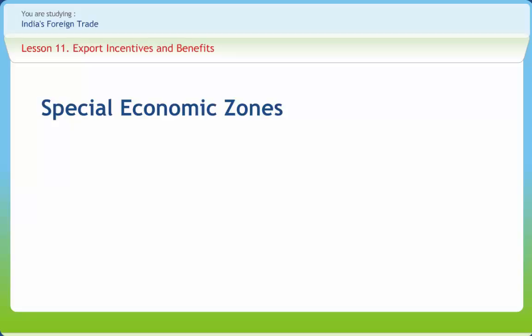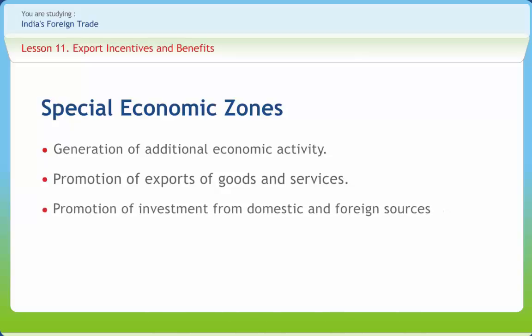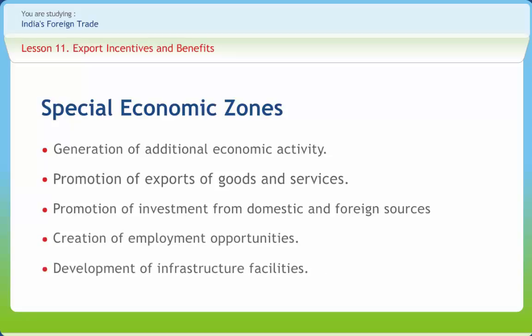India passed the Special Economic Zone Act in 2005. As of 2007, more than 500 SEZs had been proposed, of which 220 had been created. This raised concern from the World Bank, which questioned the sustainability of such a large number of SEZs. The main objectives of the SEZ Act are: generation of additional economic activity, promotion of exports of goods and services, promotion of investment from domestic and foreign sources, creation of employment opportunities, and development of infrastructure facilities. It is expected that this will trigger a large flow of foreign and domestic investment in SEZs, infrastructure, and productive capacity, leading to generation of additional economic activity and creation of employment opportunities.